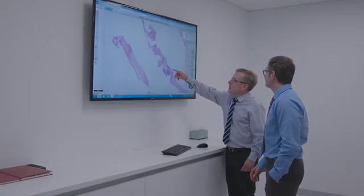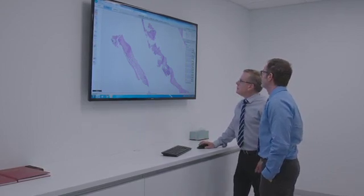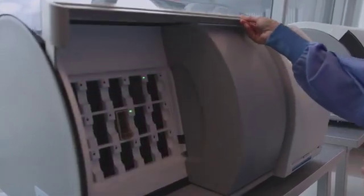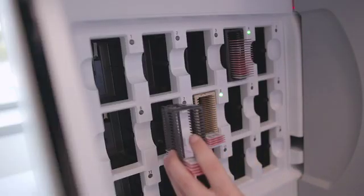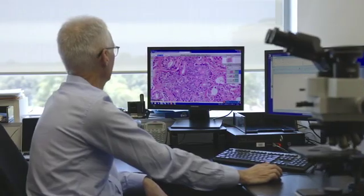Previously, when we attended multidisciplinary meetings, we would take photographs or even take the actual slides themselves, but you'd have to take a microscope as well. Using the Philips product, we're able to actually bypass all that and just show the whole slide quickly, digitally. We can zoom in, we can show all the information that we want. So it's actually very convenient. It gives us more information to convey and the clinicians seem to like it a lot.